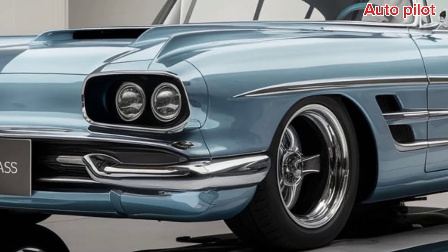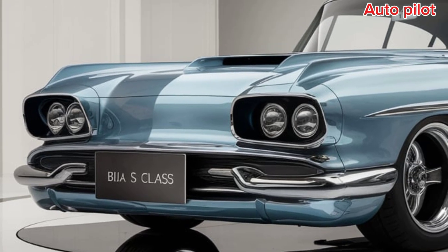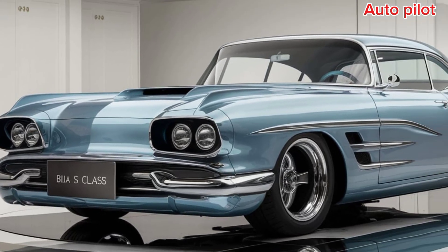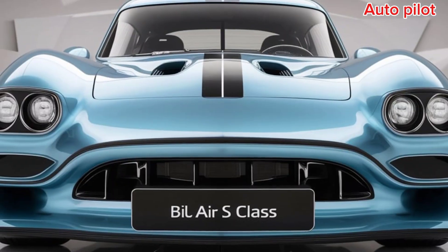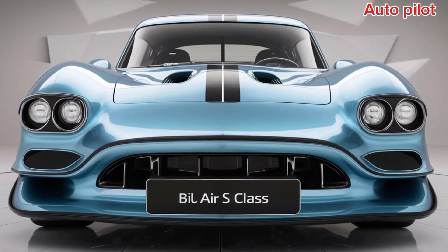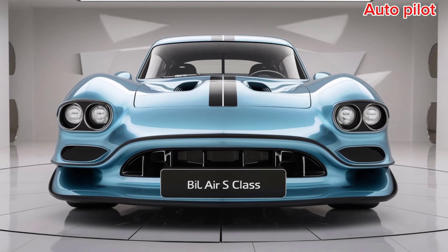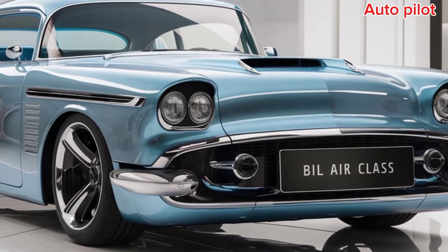Pop the hood and you'll find a beastly 6.2-liter LT4 V8 engine borrowed from the Corvette. It churns out an impressive 650 horsepower, giving this Restomod the muscle to back up its looks. Paired with an 8-speed automatic transmission, the 2025 Bel Air offers a smooth yet powerful drive, making it perfect for those who love both performance and nostalgia.